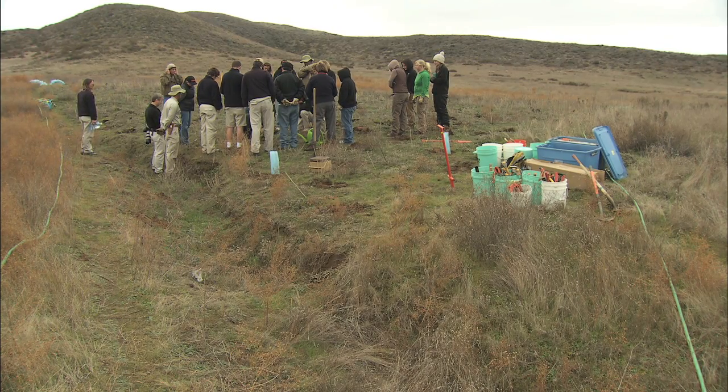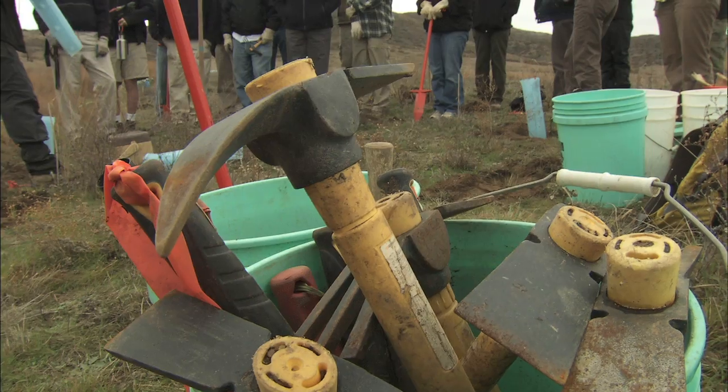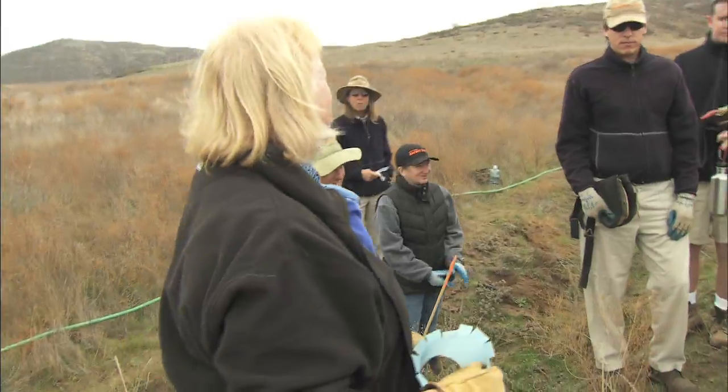We are with the San Diego Zoo Institute for Conservation Research, and we are here at the Southwestern Riverside Multispecies Reserve planting 10,000 grasses to restore habitat for the Stevens kangaroo rat, an endangered species.